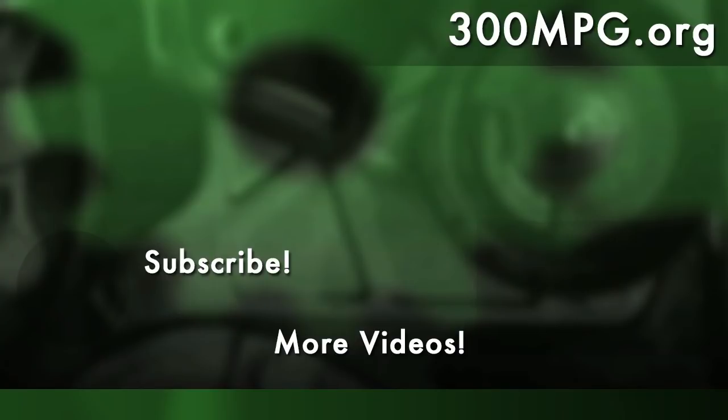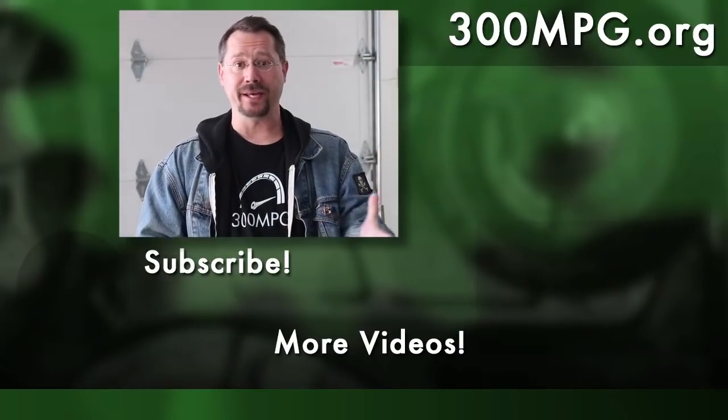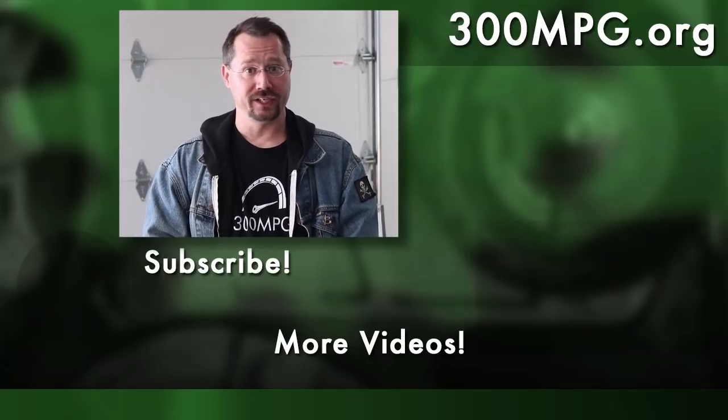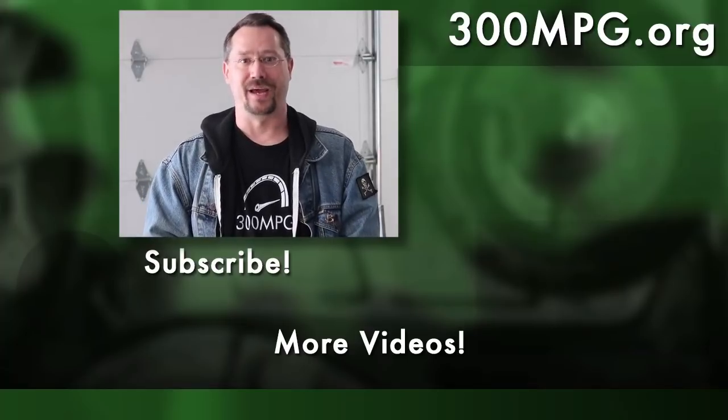We hope you liked this video. If you did, please comment, share, like, and subscribe. Come on over and check out the blog at 300mpg.org. We're also now on Patreon and would love your support there. We'll see you next time!